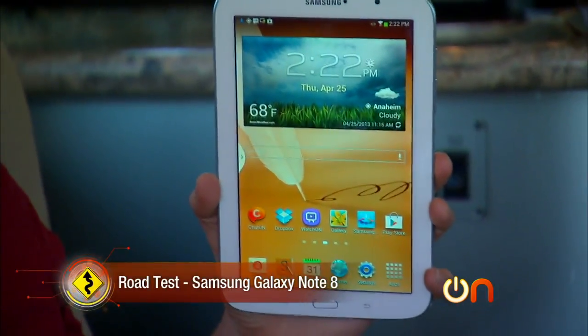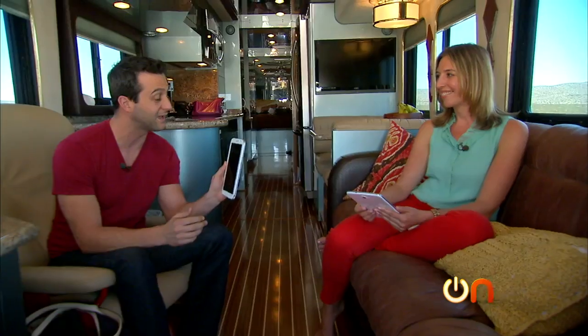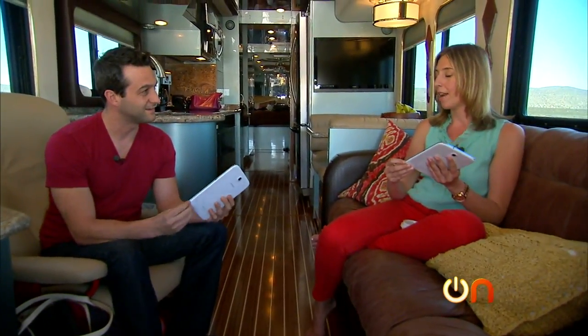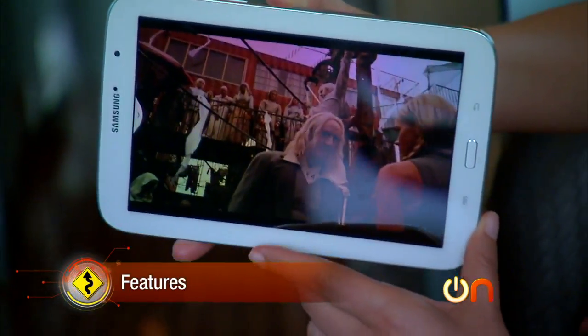Now that we're well underway, it's time to start our road test of the Samsung Galaxy Note 8. We're in a luxury RV — what better place to enjoy some media with a nice compact 8-inch tablet? We have the stylus. I loaded mine up with movies, some TV, and my Kindle app. As usual with these road tests, we're going to evaluate the design, features, and usability.